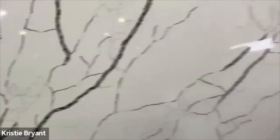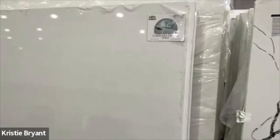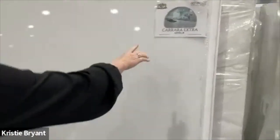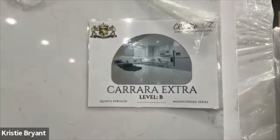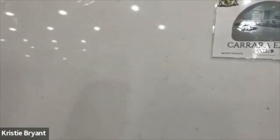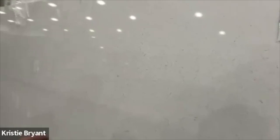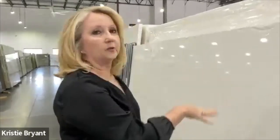Let's start with quartz — it's on this side primarily. There are a couple things to know about quartz. First of all, it's probably the most popular material. There are different levels of material, which determines the cost. This one in particular is made here in the States — it's actually made in Atlanta — so you don't have to pay all those extra charges to bring it into the country. It is made of quartz, which is really limestone, sandstone, and resin.